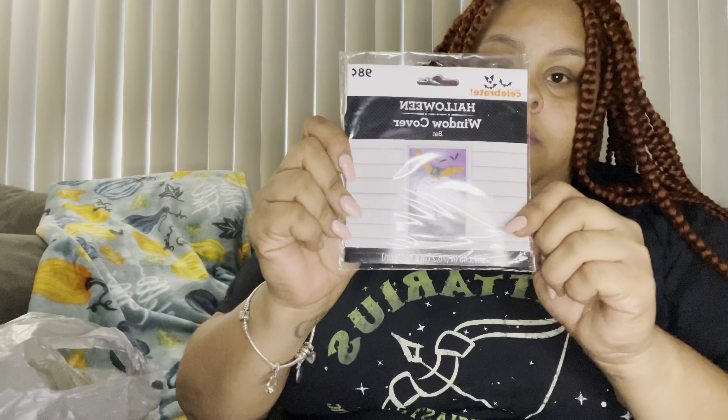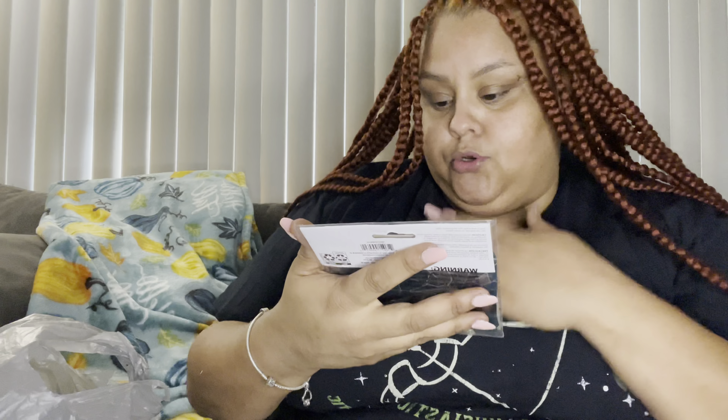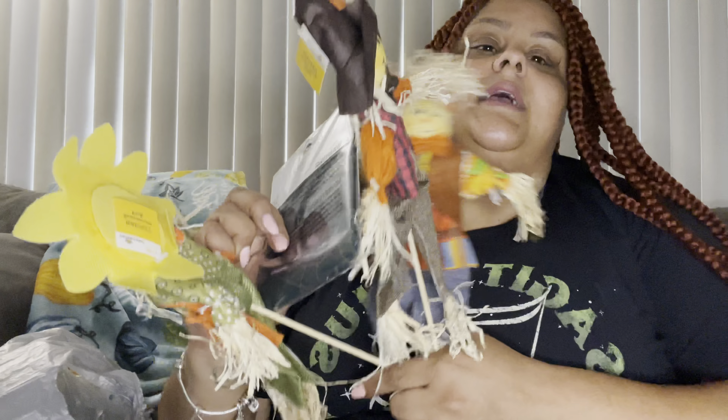This one was also 98 cents — it's a bat with the moon design and I'm going to put it in my kitchen window. I already hung up a little witch on my door, so I'm going to have a Halloween slash fall decor situation going on. I'll make a short video showing how it all looks when I'm done.